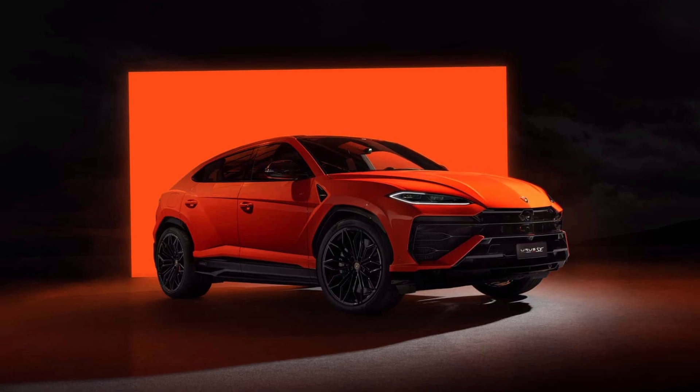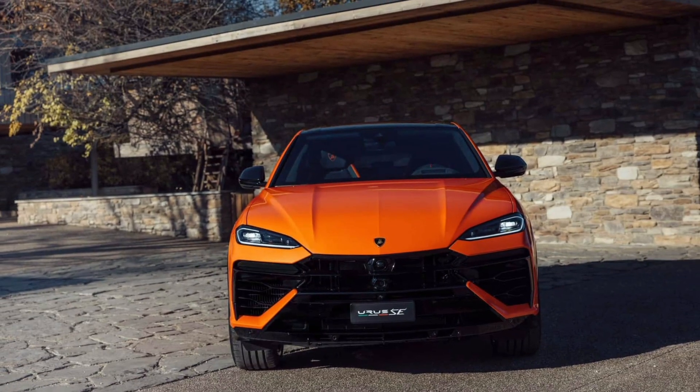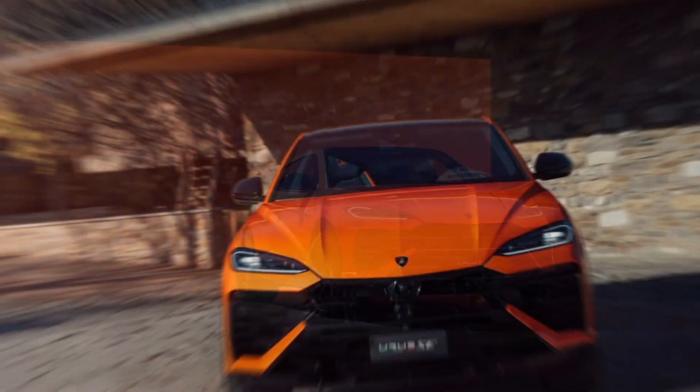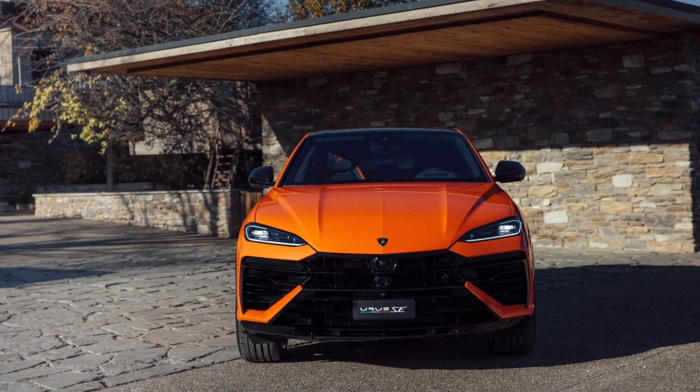Compared to the Urus S, the new SE is 0.1 seconds quicker to 62 mph, completing the task in 3.4 seconds. It's worth noting the Performante remains the quickest of the Urus range at 3.3 seconds.